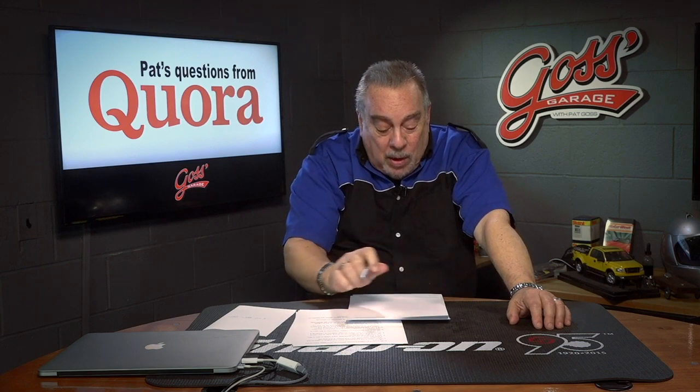Today's Quora question is about rebuilt versus new automatic transmissions. What is the average lifespan of a transmission after it's been rebuilt versus brand new?